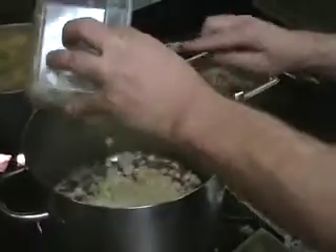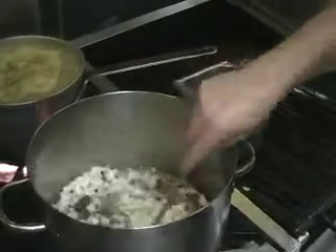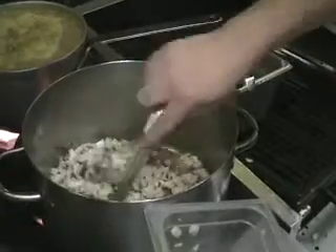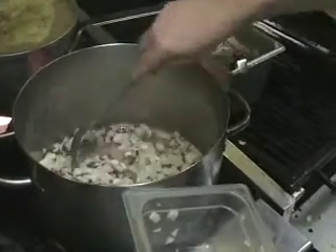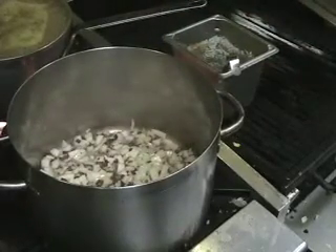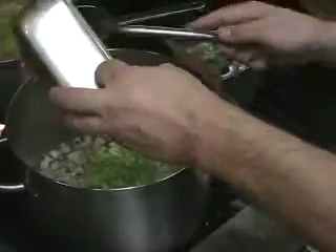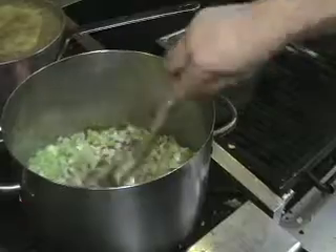I'm going to throw in my onions and my celery — chopped celery — and we're going to let that cook for a little while until they get a little bit tender. That gets that bacon flavor right into the onions and celery.